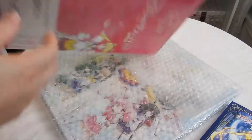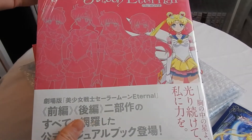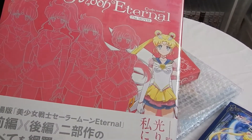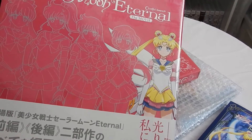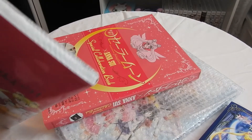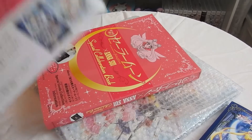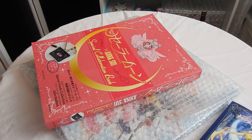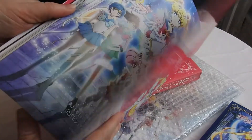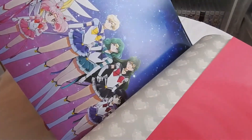The next two items are the Pretty Guardian Sailor Moon Eternal The Movie — Crystal Season 4. Is that the official name? It's Sailor Moon Eternal or Sailor Moon Crystal Season 4 — anyway, we all know the truth about it. This is the little book that goes along with it. It's actually pretty big. Love the pink — it's one of my favorite colors of pink. Look at that pullout art!